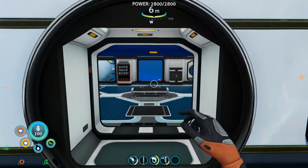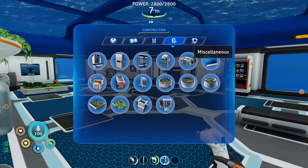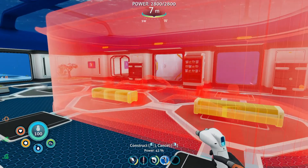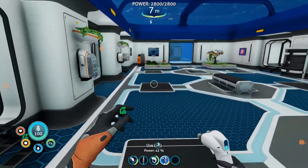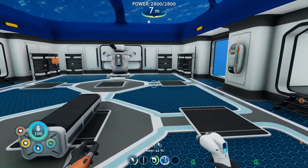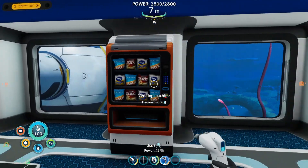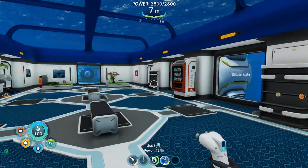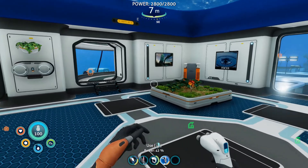I was actually very tempted to put in an aquarium here, but in the end I decided against it because it got a little cramped around the sides. We might put it in at a future date. I was also tempted to put in a scanner room, but I've decided against that for now because I don't know how often we'd use it, at least in this area. Maybe when we have to go deeper down. We'll see.